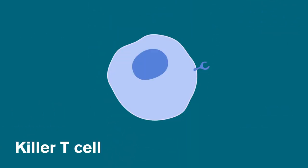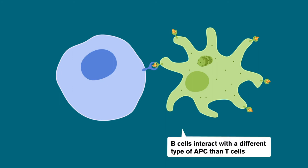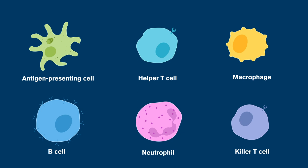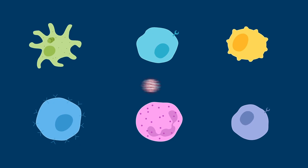Killer T cells can also be activated as part of the attack. Like B cells, they match up with a specific invader when they recognize parts of its proteins on the surface of antigen-presenting cells. Killer T cells can kill the cell or destroy the protein pieces directly, and may even release killer proteins as one of their main weapons. All of these cells are a part of the fight against harmful invaders, and they can fight more quickly and stronger against an invader they recognize.